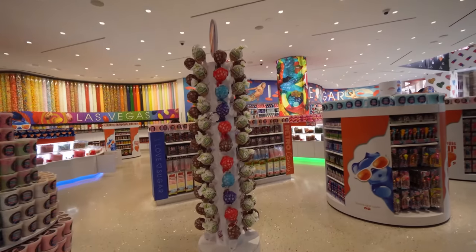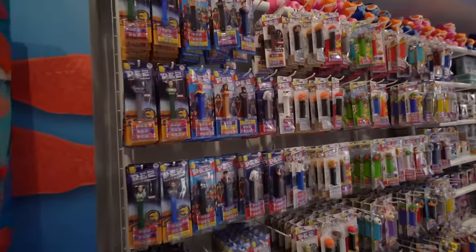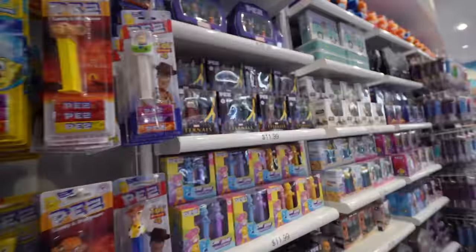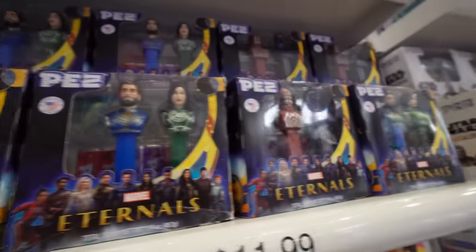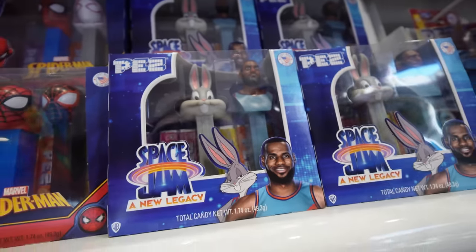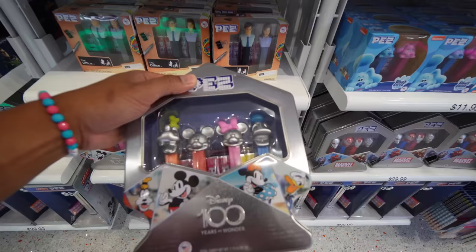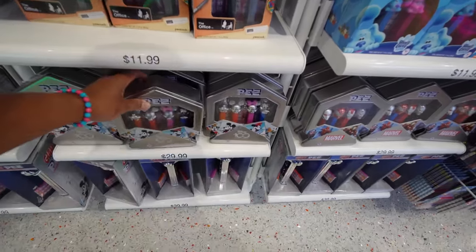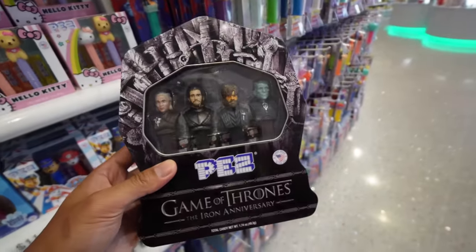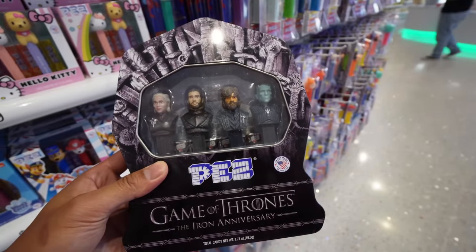Look at these giant lollipops! I Love Sugar — mermaids. My nieces and nephews would love these Pez dispensers — look at all of them. They even have cool sets like Marvel Eternals, Star Wars: The Mandalorian, LeBron James and Bugs Bunny from Space Jam. They even have 100th anniversary Pez for $29.99. And this is what I would get — look at that: Game of Thrones Pez. You've got Khaleesi, Jon Snow, Tyrion, and the Night King.